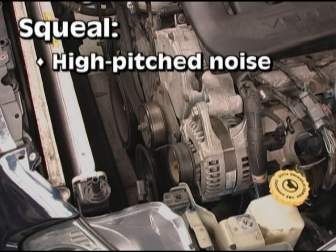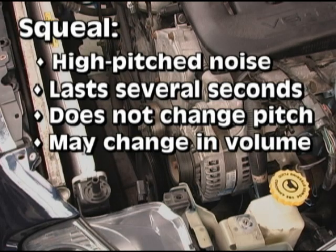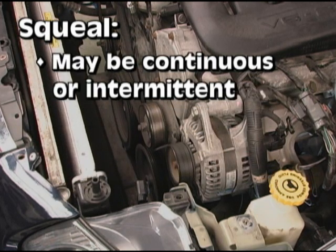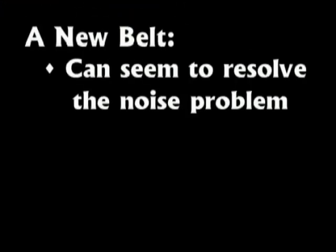Squeal is a relatively high-pitched noise, typically lasting several seconds, which does not change in pitch but may change in volume as the speed of the drive changes. Squeal is the most common type of belt noise. It may be continuous or intermittent, changing with acceleration or added accessory load — for example, the air conditioning compressor engaging. As mentioned earlier, a new belt can seem to resolve the noise problem.